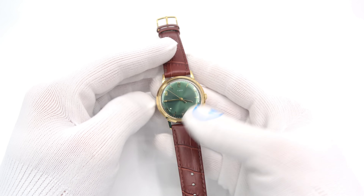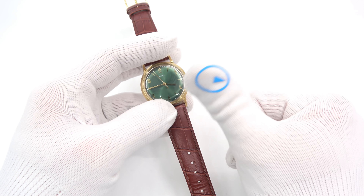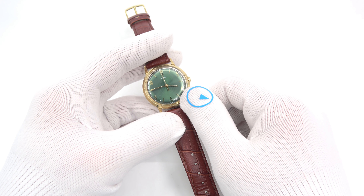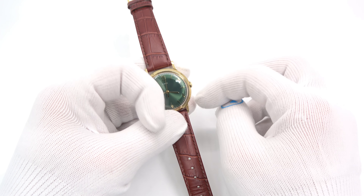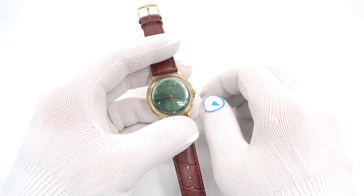This has been Mark from LongIslandWatch.com showing you the Timex Marlin with the green dial. Please like the video if you enjoyed it, subscribe to the channel if you haven't done so, and put questions or comments down below — I'll be sure to address them. Thank you very much for watching. Bye-bye.